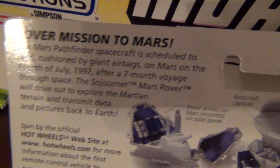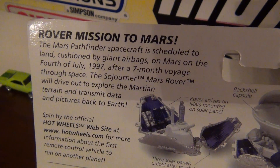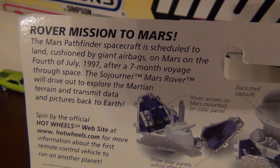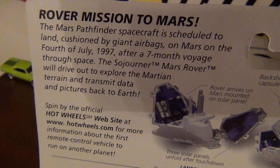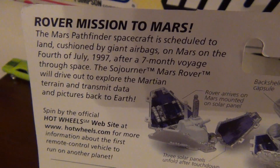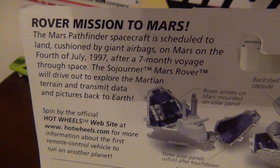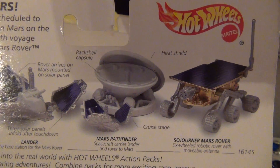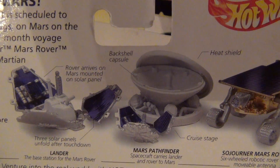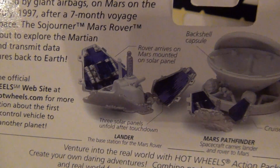Not too sure. Flip it around here to the back — Rover Mission to Mars. The Mars Pathfinder spacecraft is scheduled to land, cushioned by giant airbags on Mars, on the 4th of July 1997, after a seven-month voyage to space. The Sojourner Mars Rover will drive out to explore the Martian terrain and transmit data and pictures back to Earth. You can see detailed pictures: crew stage, heat shield, back shell capsule, Rover arrives on Mars, solar panel.